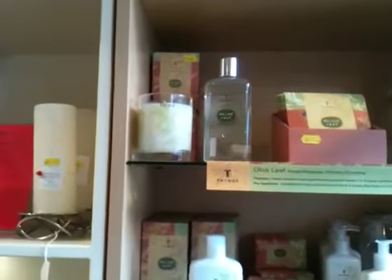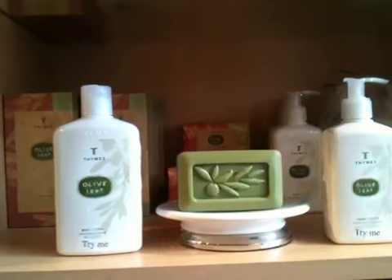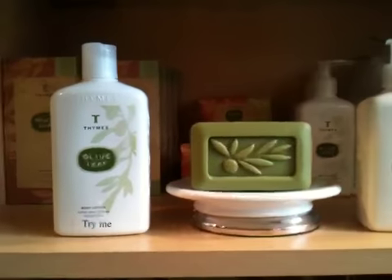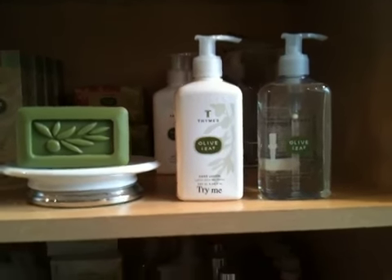We're going to start with the olive leaf. The olive leaf — look at that for a bar of soap. There you have the body lotion, the hand lotion. It's very good for dry skin. Outstanding.